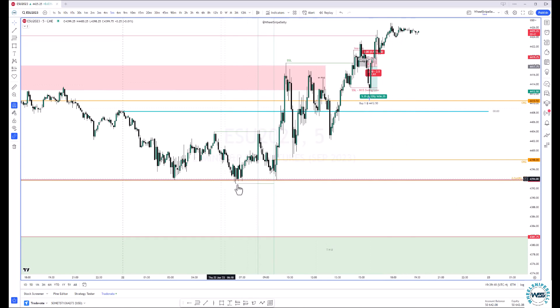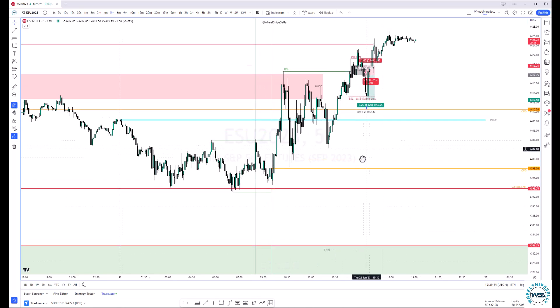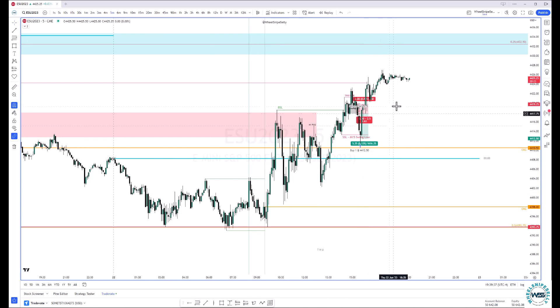You can see we kind of rejected right here at the 50%. So if we leave this open, I would say if these lows stay intact, I think we're going to continue higher.